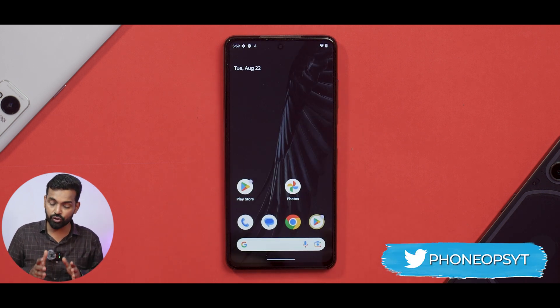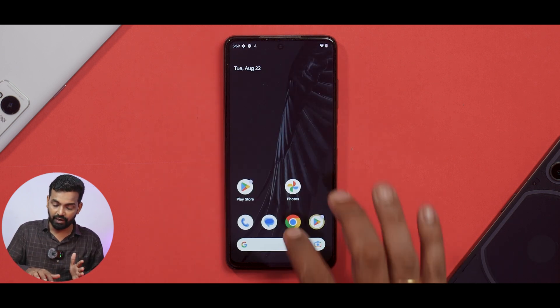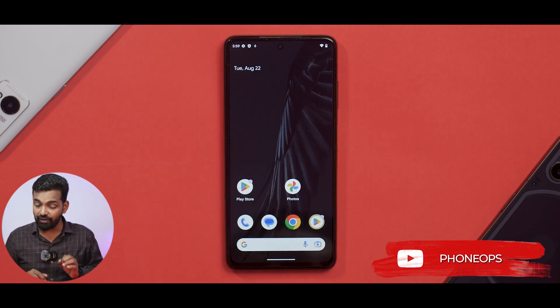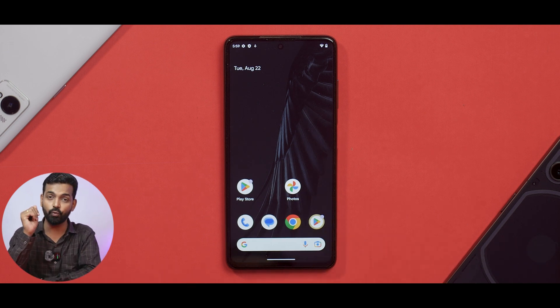This is the initial impressions of this latest update, and for me it looks very smooth and very fluid. No problem whatsoever, no bloatware, and it looks on point. So it will be very interesting to pop in a SIM card, use it for a couple of days, and give you guys a complete review.